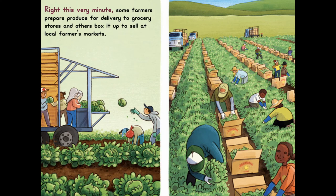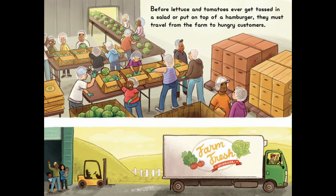Right This Very Minute, some farmers prepare produce for delivery to grocery stores and others box it up to sell at local farmers markets. Before lettuce and tomatoes ever get tossed in a salad or put on top of a hamburger, they must travel from the farm to hungry customers.